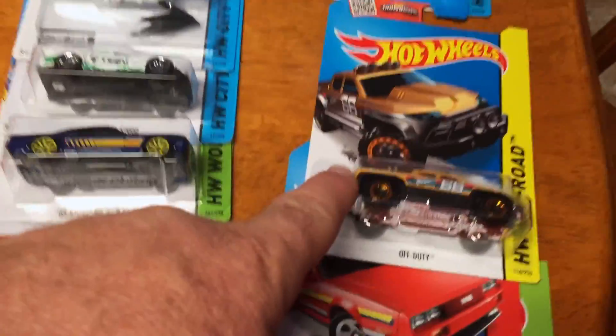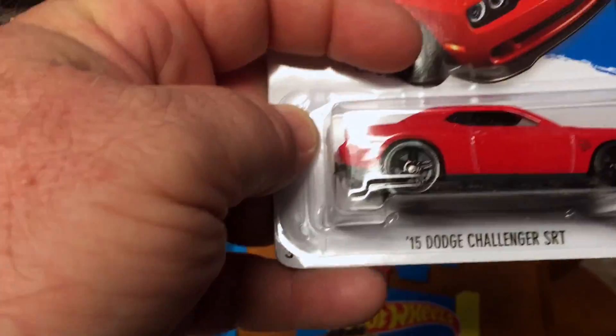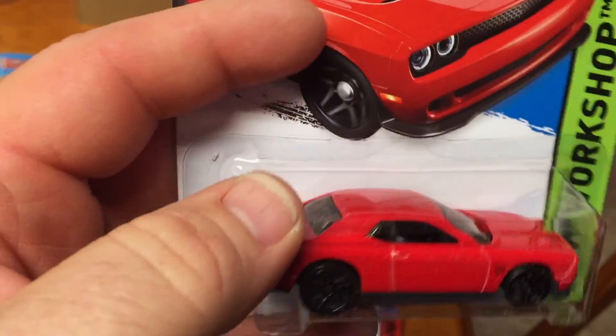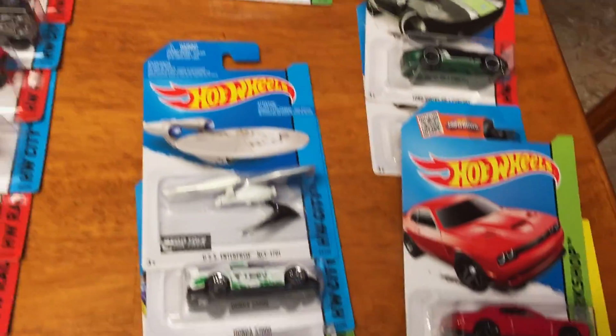The Off-Duty — I always try to collect the trucks. And of course we got the DeLorean. And then I didn't see this when I first went through it — it's the '15 Dodge Challenger SRT. So if I saw it, I must have put it on the wrong side. These are the cars I was really looking for — of course the Enterprise. Did manage to get this regular treasure hunt of Time Tracker.